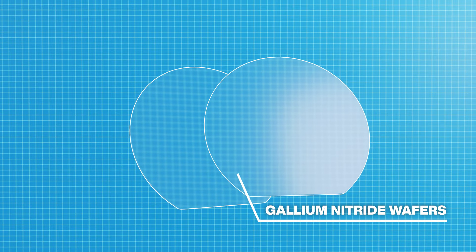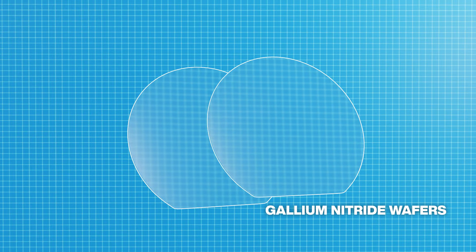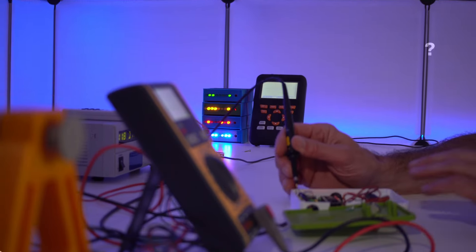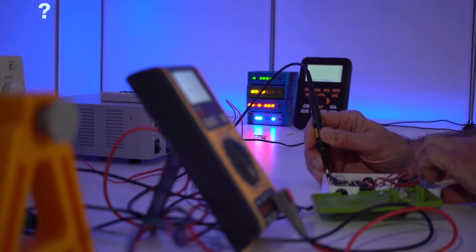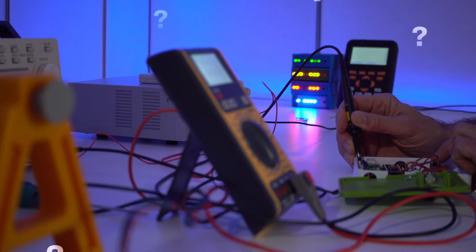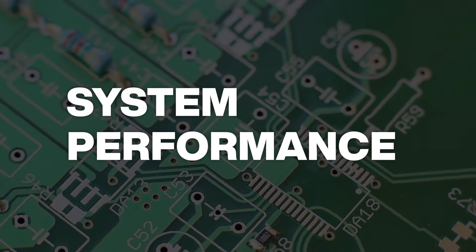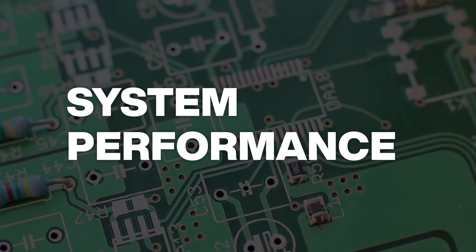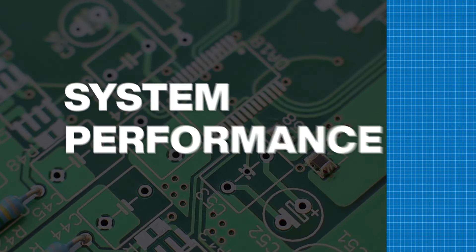Replacing silicon with gallium nitride or silicon carbide can indeed improve power supply efficiency. But efficiency isn't always the decisive factor anymore whenever a power supply needs to be selected. A power supply must help meet system performance requirements, and for that, any number of factors might be more important than power efficiency.